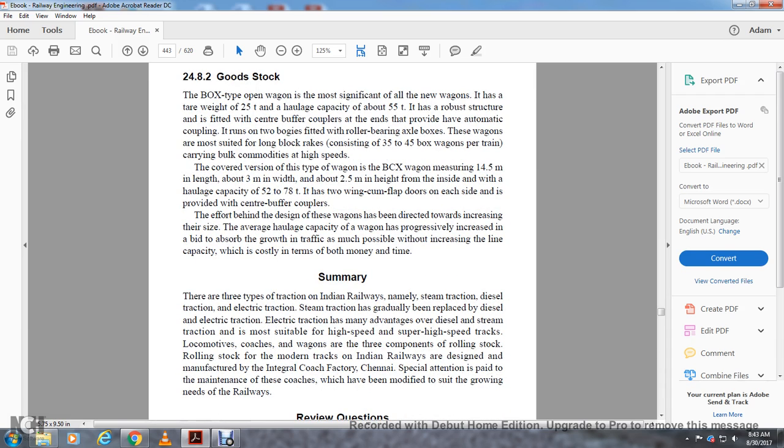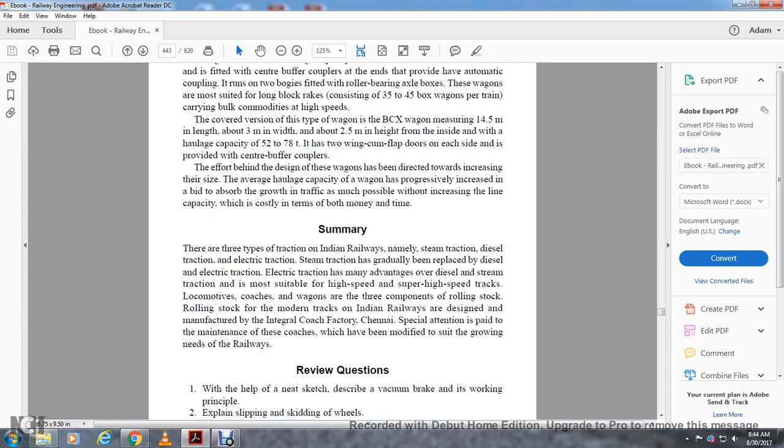In summary, there are three types of traction on Indian Railways: steam traction, diesel traction, and electrical traction. Steam traction has gradually been replaced by diesel and electric traction. Electric traction is most suitable for high-speed and super-high-speed tracks. Locomotives, coaches, and wagons are three components of rolling stock. Modern rolling stock on Indian Railways is designed and manufactured by the Integral Coach Factory. Special attention is paid to the maintenance of these coaches, which have been modified to suit the growing needs of the railways.